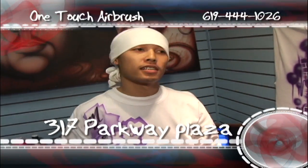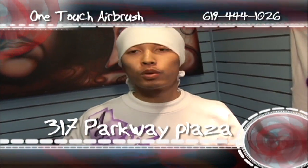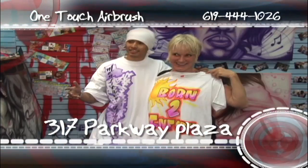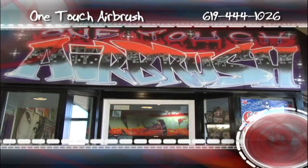Now that's grimy, you know what I mean. We out here in Parkway Plaza, we just opened here like a couple weeks ago. August 8th week, that's the grand opening — come through, it's official. So check out One Touch Airbrush, you know the business.